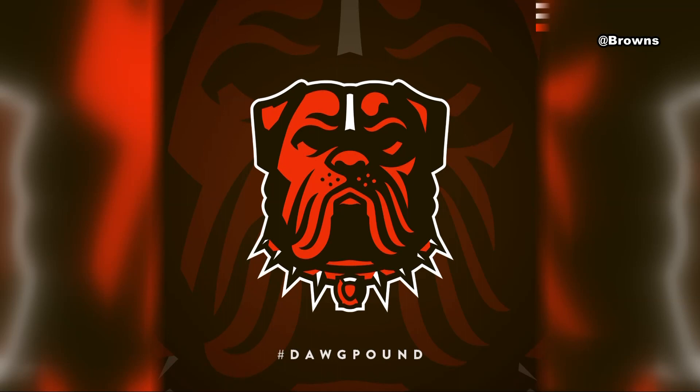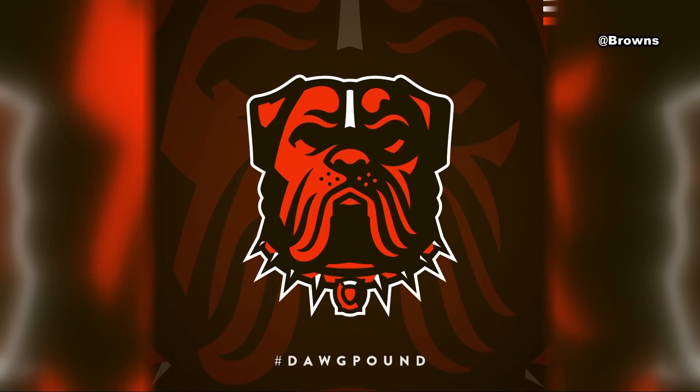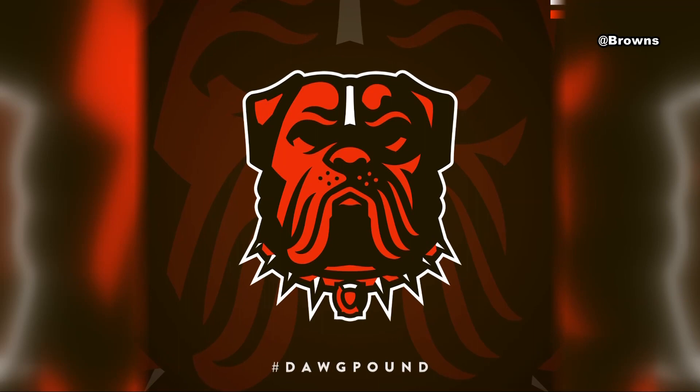Football fans, the Browns have revealed the winner of the team's new Dog Pound logo. The winning logo was chosen by a vote after hundreds of ideas were submitted by fans. The artist was very creative — there are several details within the logo you may not have noticed.